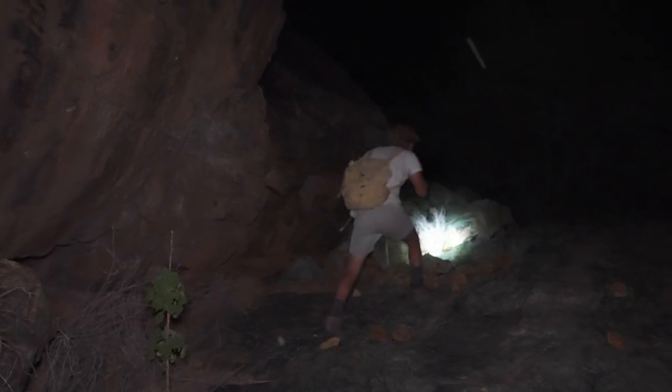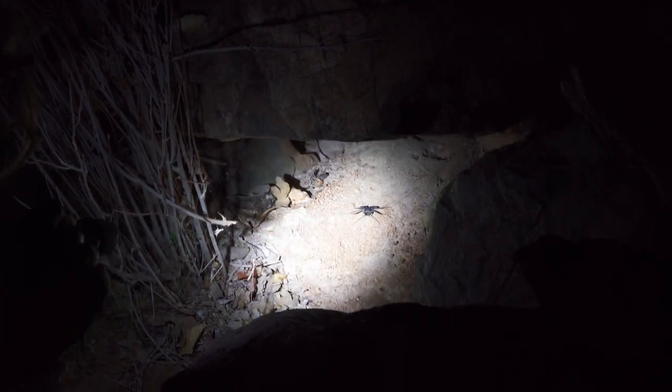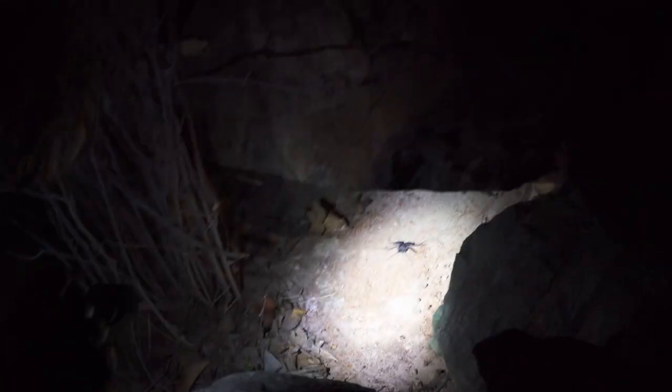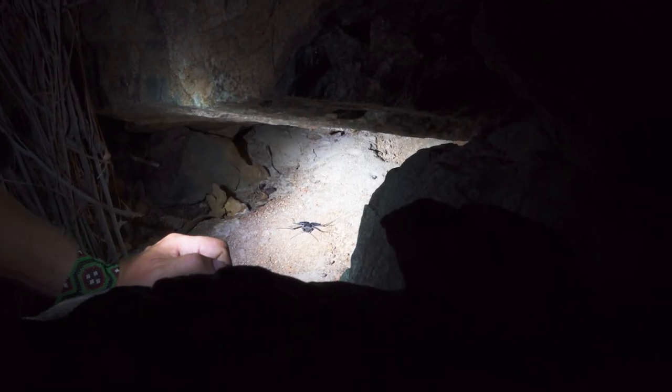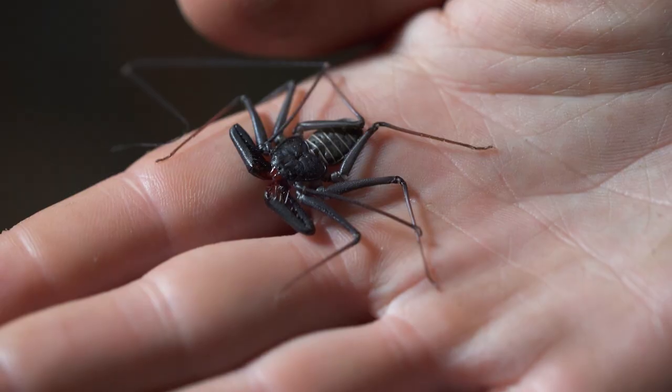Oh, cool — tailless whip scorpion. It's an arachnid, but it's not actually a true scorpion. It hasn't got a stinger on the back. They're very quick. See the way they move? It's kind of really weird — they move sideways.